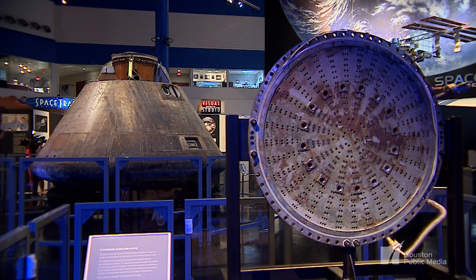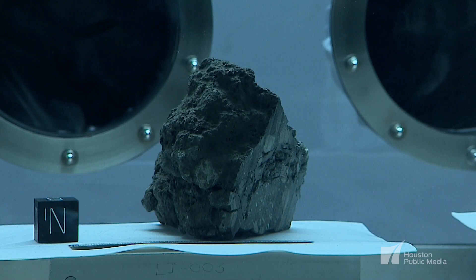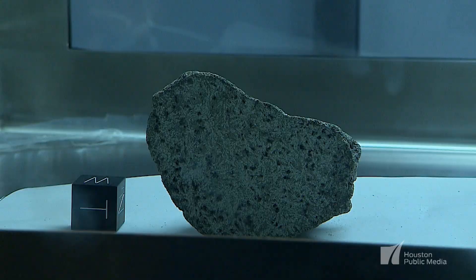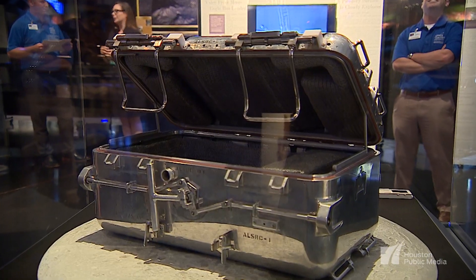We have other significant artifacts within the exhibit. On Apollo 11, they brought back 48 pounds of rocks in two stainless steel rock collection boxes.